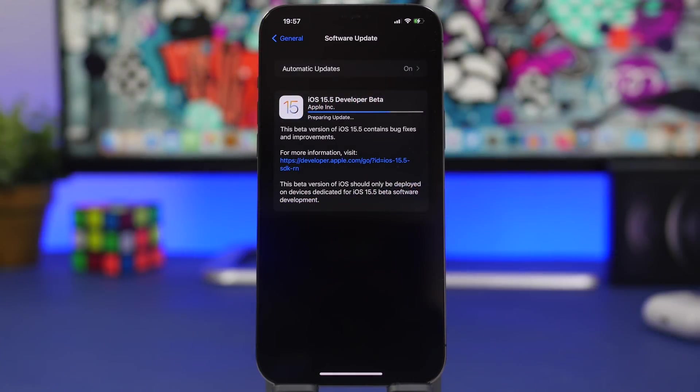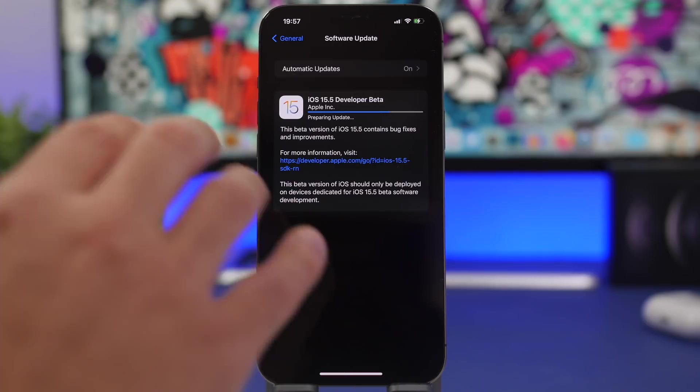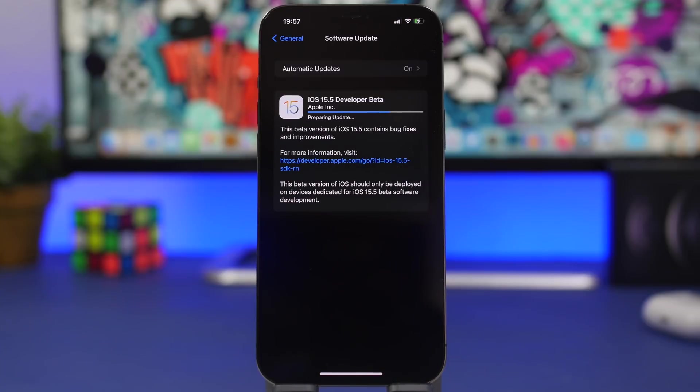If you install the first beta of iOS 15.5 to your device, it should come in at around 5 gigabytes on every device. This will of course differ by a few megabytes across different devices, but it is quite a large update — you will get around 5 gigs when installing iOS 15.5 beta 1.